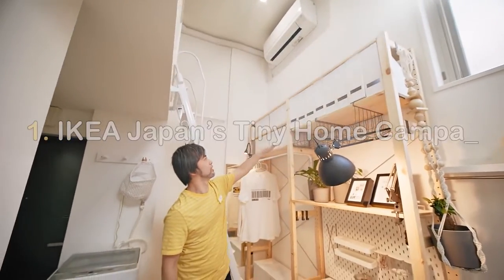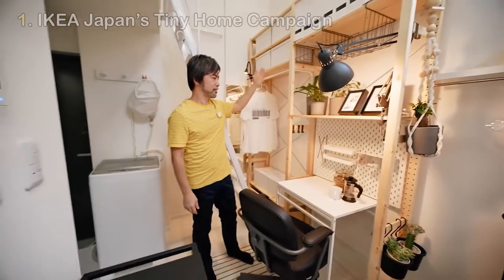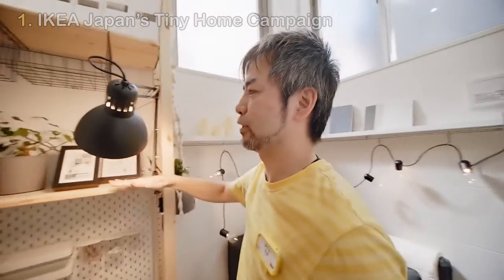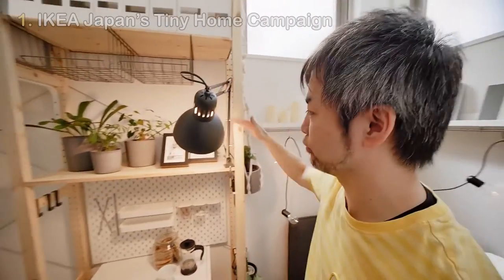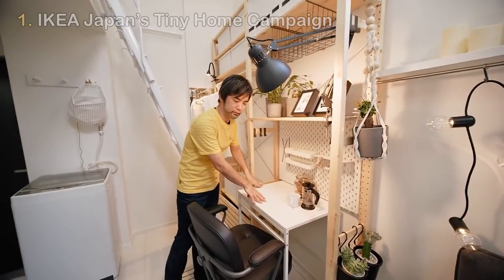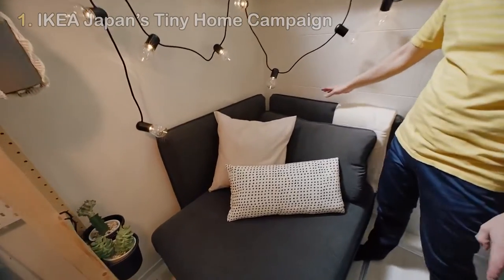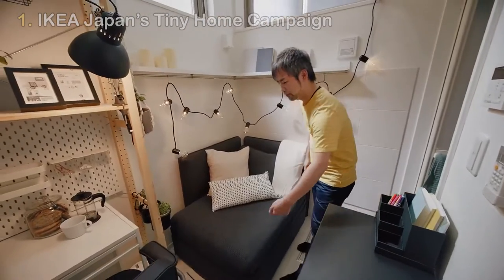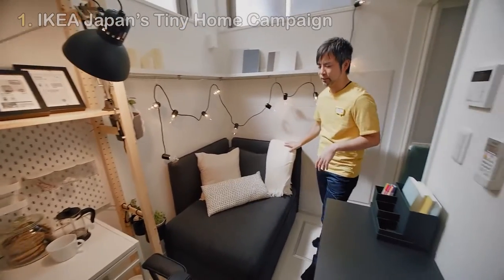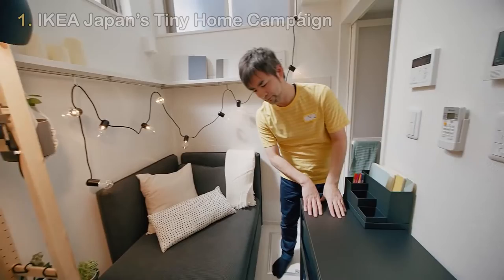Number 1: IKEA Japan's Tiny Home Campaign. IKEA Japan launched a tiny homes campaign that finds a 10 sqm apartment in Tokyo's Shinjuku district, making full use of its floor plan through space-saving furniture in a vertical layout. In the Shinjuku district, IKEA's 10 sqm apartment is organized vertically to make use of the floor plan's lofty heights, furnished with an array of various space-saving furniture, dividing the apartment into two levels.